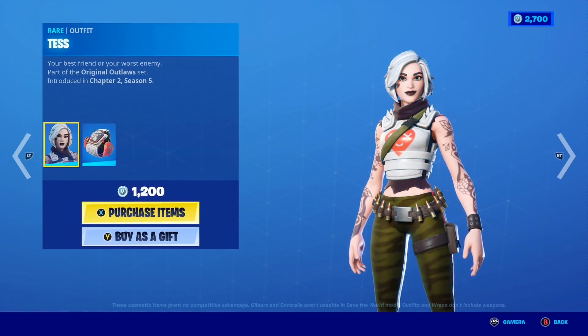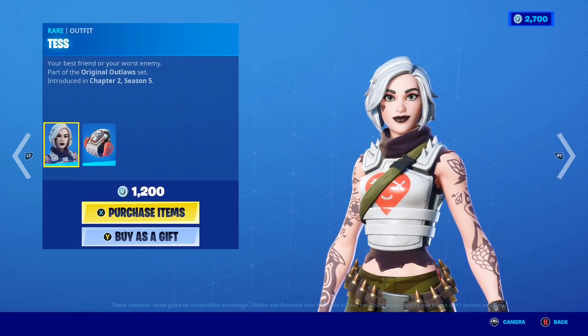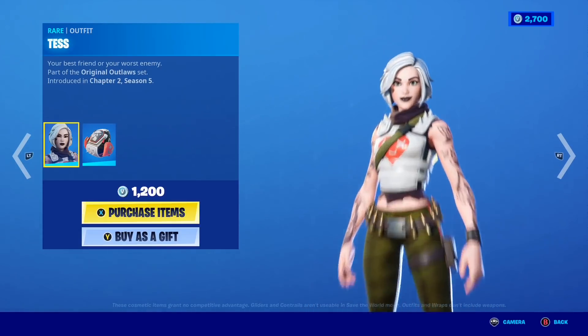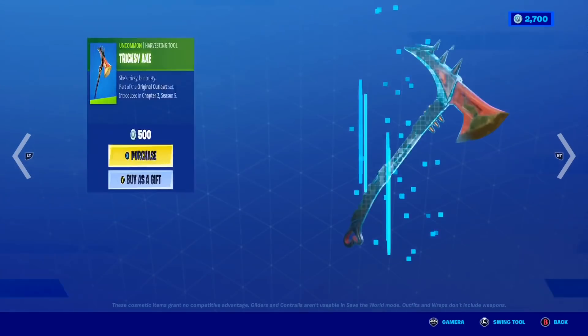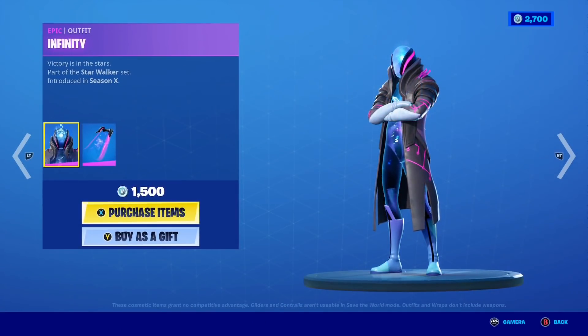Unfortunately I can't gift a bundle, which is kind of sad, but I can still gift the skin and items individually, so let me know down below in the comment section if you want it. This skin is priced at 1200 V-Bucks, which I honestly think is a very good price. Moving on, the Infinity skin is making a return to the shop today.